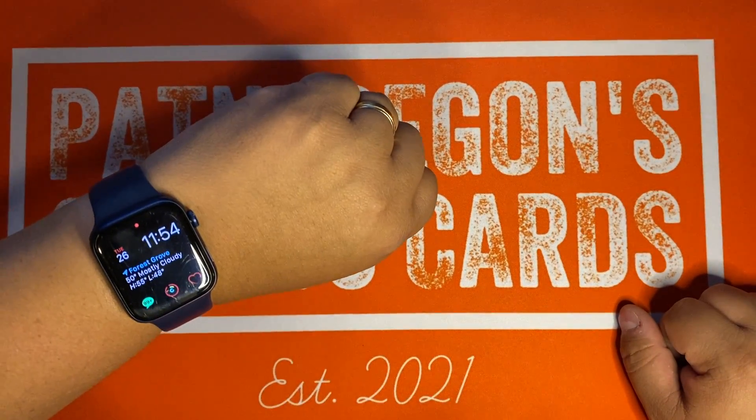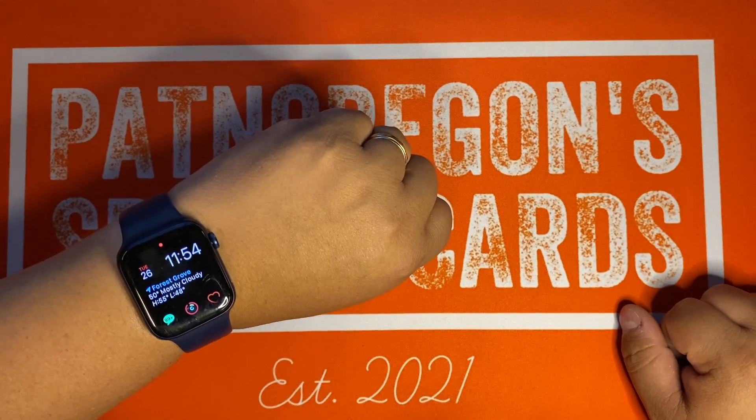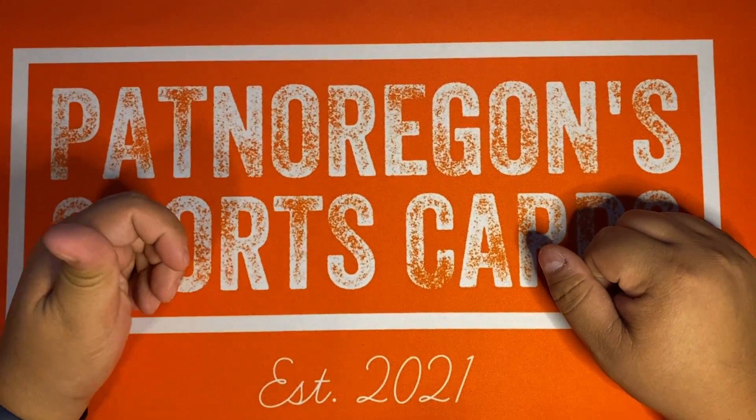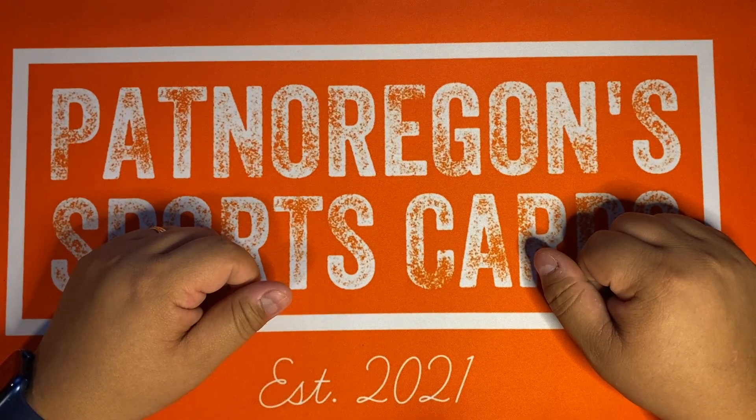What's going on everybody? It is an early late night rip tonight with Patton Oregon, 11:54. I'm going to get up early for the Target drop, so I figured I'll do a video at 3 in the morning.